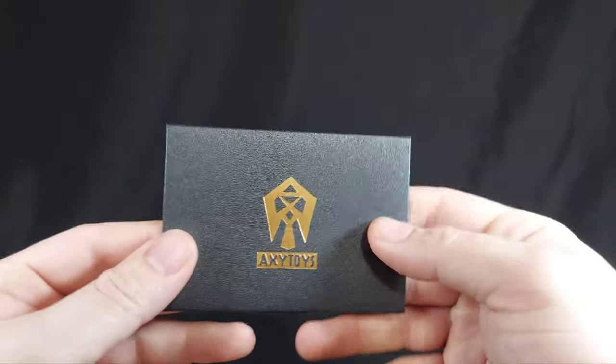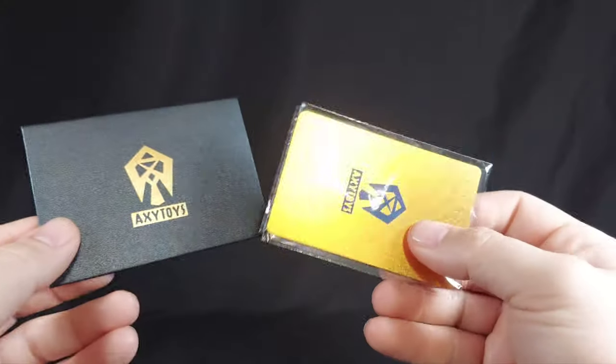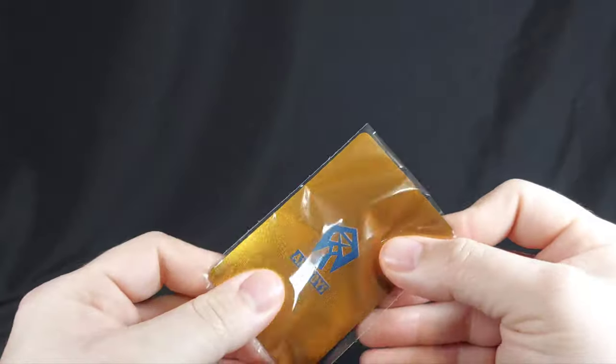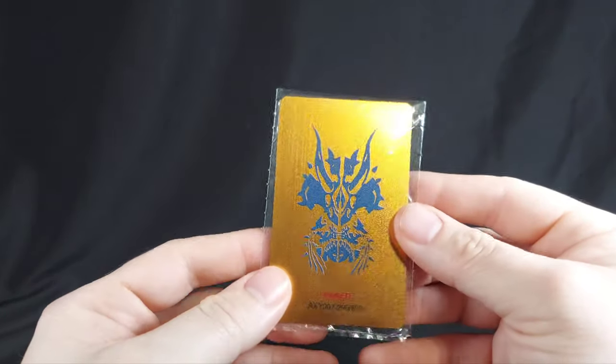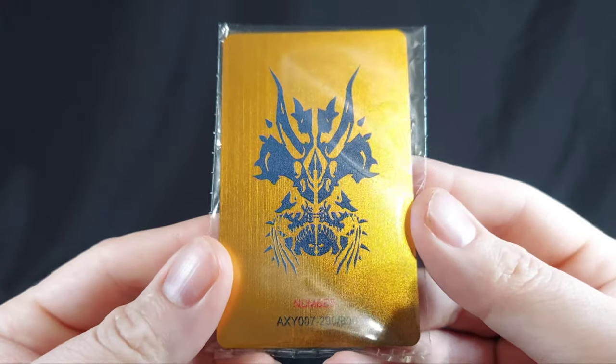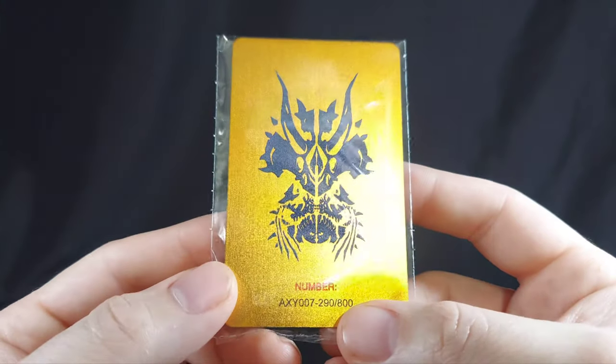I just started pulling stuff out of the box. First thing, it has this ridiculously nice little card holder for the little — it's a plastic card. If it's metal, it's really thin. I'm not taking it out of the plastic yet. But it has this logo on it, which is super cool. And it tells you which number of the 800 it is — I have 290 of 800. So whatever that means in the long run, who knows if there were actually 800 of these made.